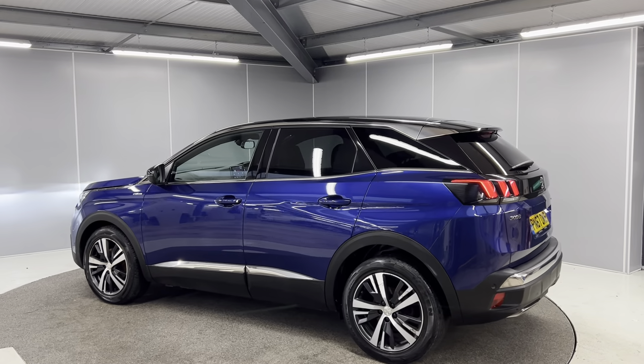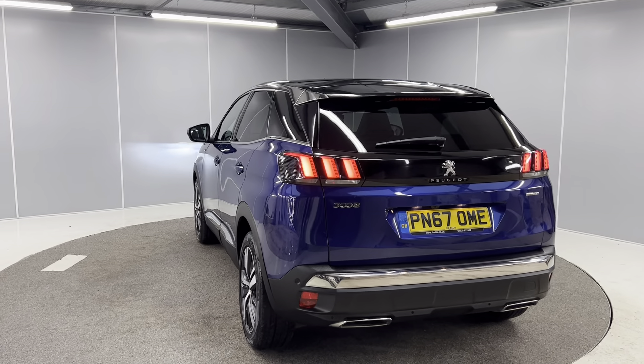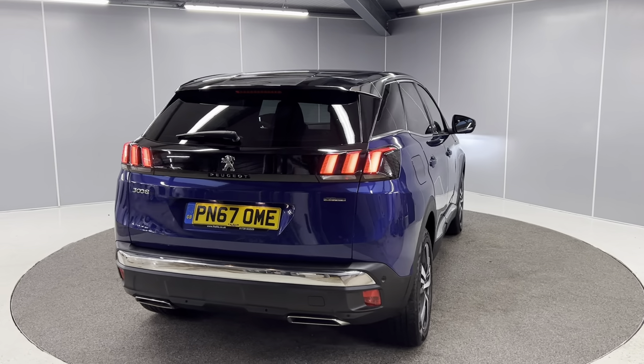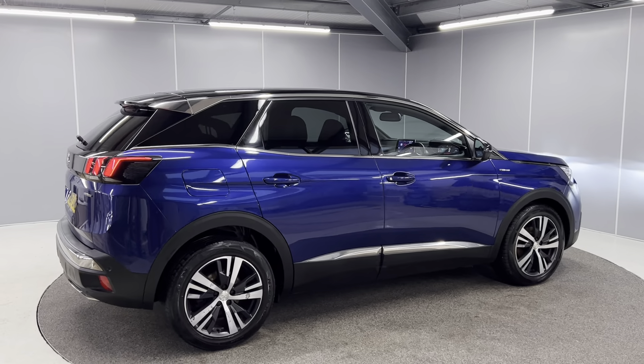On to the rear, you've got the full LED taillights, rear fog lights, and reversing camera and sensors too. This car does come with a 6 month warranty as standard with the option to upgrade that to a one or two year policy at an additional cost. The car will also go through the full mechanical prep process by our Honda approved technicians.